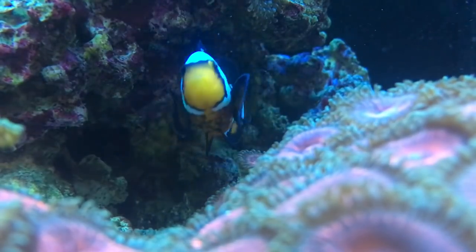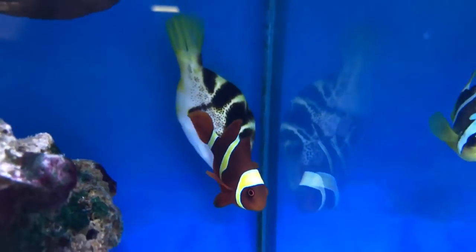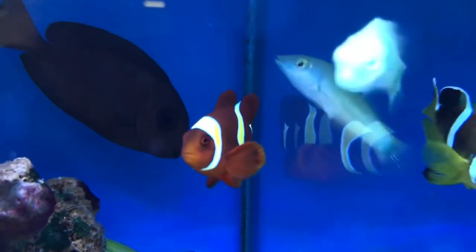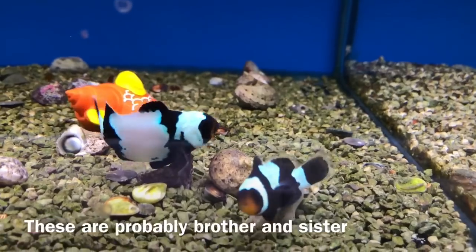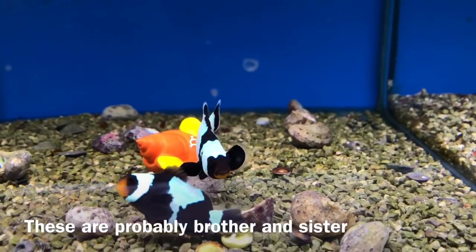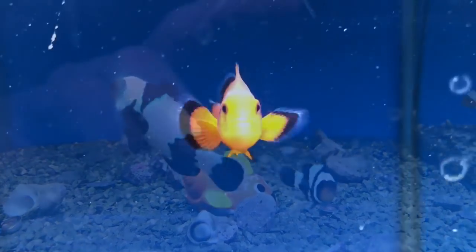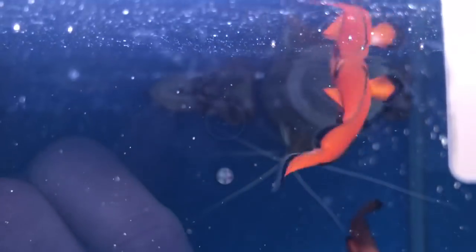With each fish produced carrying such valuable genes there is virtually no quality control. When you combine this with a lack of natural selection, and the fact that inbreeding is often the fastest way to promote a certain attribute, some of these captive bred fish exhibit deformities. These are often displayed around the face and gills, which give the fish a squashed bulldog face and bulging eyes.